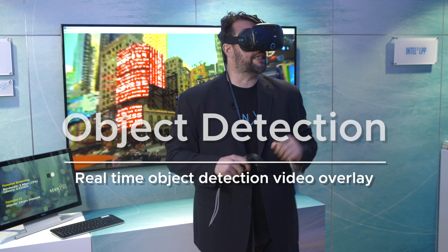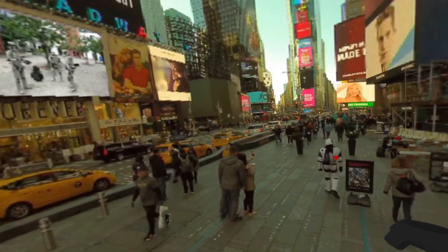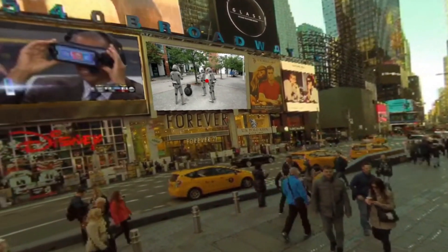In this Times Square example, I'm also looking at specific digital signals and controlling videos on the digital signs down there. For example, if I look at this Stormtrooper, the system knows it and in real time the video switches to a Star Wars related topic.